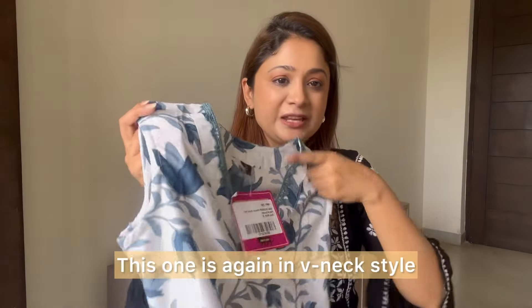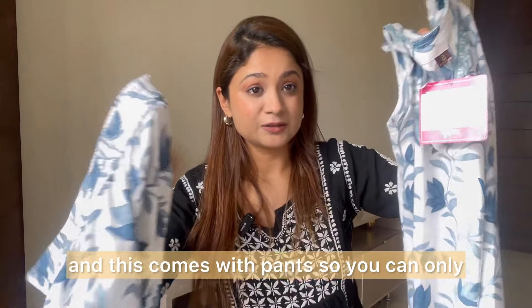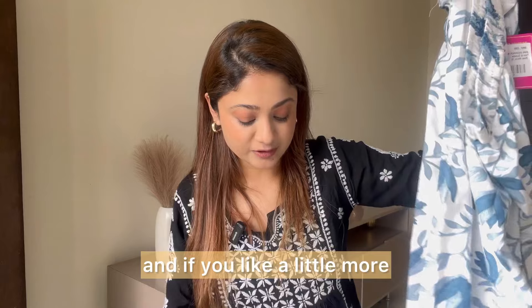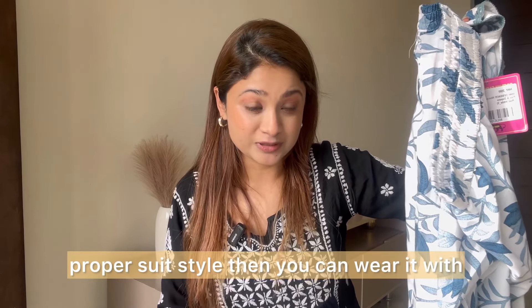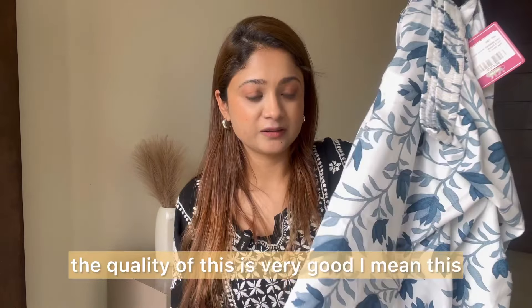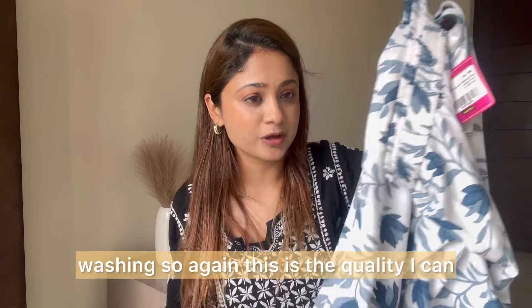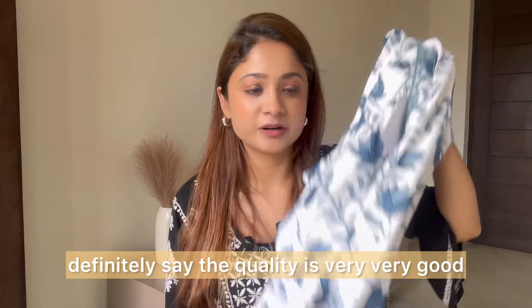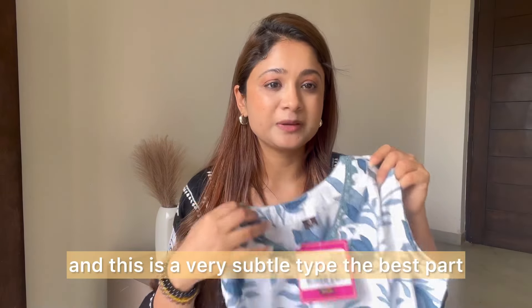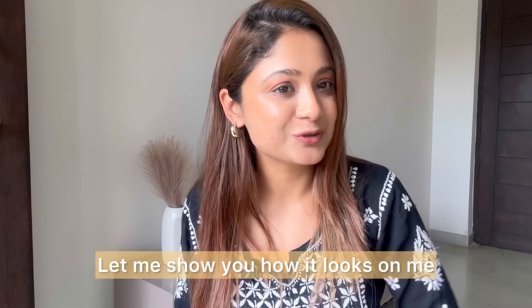This is also in a V-neck style, sleeveless, and comes with pants. You can just wear it with the pants, or if you want a proper suit style, you can wear it with a dupatta. The quality is very good — I don't think it'll get damaged after washing. It's very subtle, and I love that about it. The price is 679 rupees. Let me show you how it looks on me.